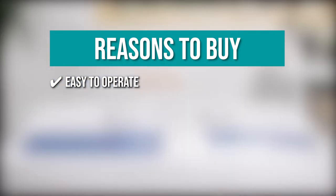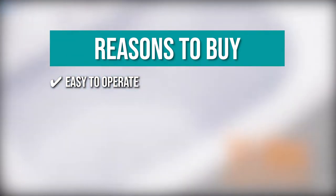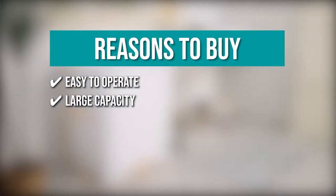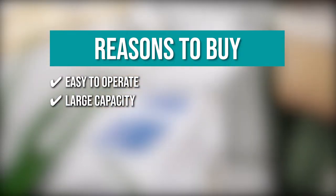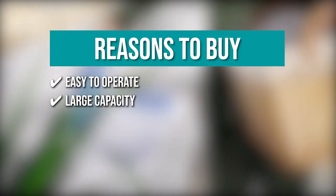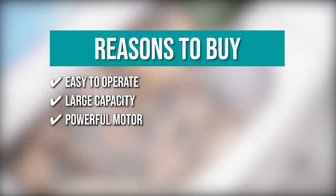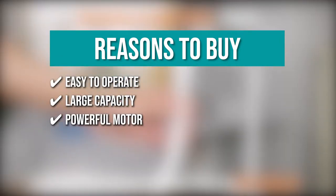Easy to operate. You'll never have to spend so much time figuring out the settings as it comes with a separate timer control for the wash timer, wash selector, and spin timer. Large capacity. The machine can come with an 11-pound washing capacity and a 6.6-pound dryer capacity so you can clean that bulk of clothes in one go. Powerful motor. It boasts a 300-watt wash power and a 110-watt spin power, making it reliable for cleaning your clothes.